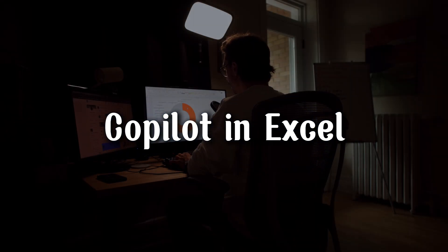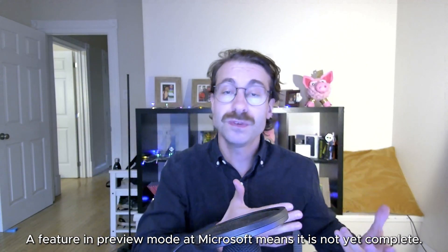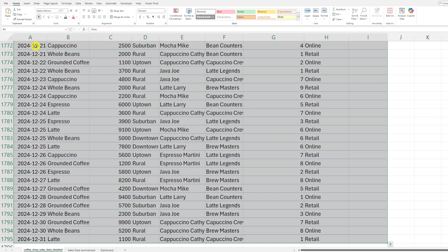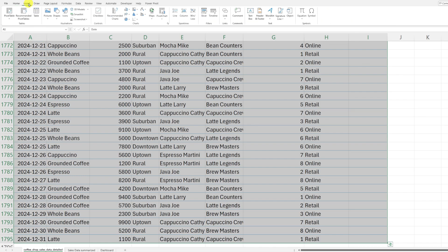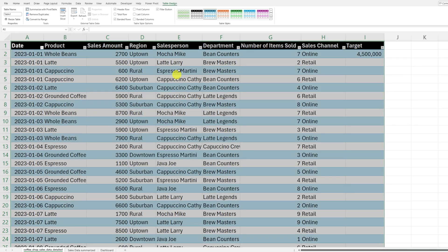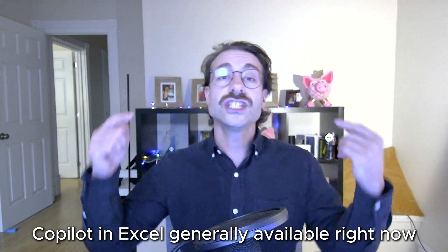Copilot in Excel. Copilot in Excel is now generally available. What does that mean? It means that Copilot in Excel was previously in preview mode, which means it was an incomplete feature. What Microsoft is now saying is that you can use Copilot in Excel without having your data set as a table. I will still advise using tables because they are really useful for organizing your data and using very powerful features. This change is available right now.